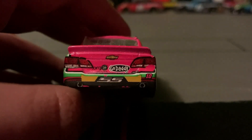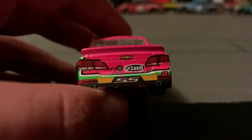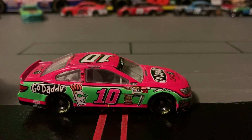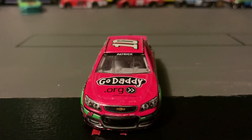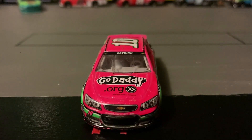On the decklid it says dot board, and it has taillights on the back. Then it has a rookie stripe, and it says SS.org, GoDaddy, and number 10. On the side it's pretty much the same just without the window net. On the front it says GoDaddy.org — it's all pink — and it says Chevrolet SS with a Chevy emblem, headlight decals, and the number 10.